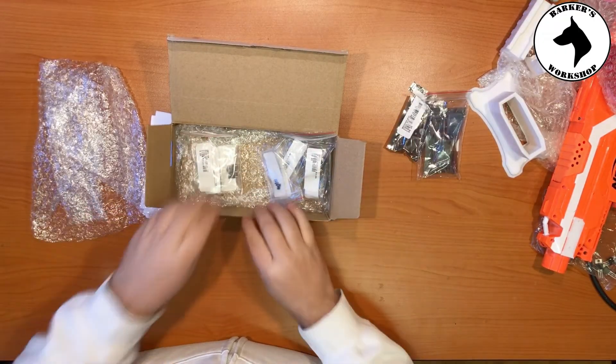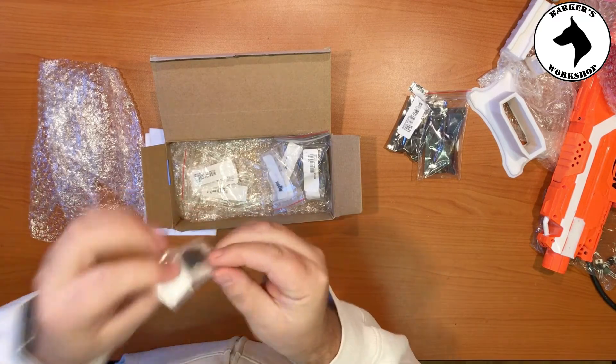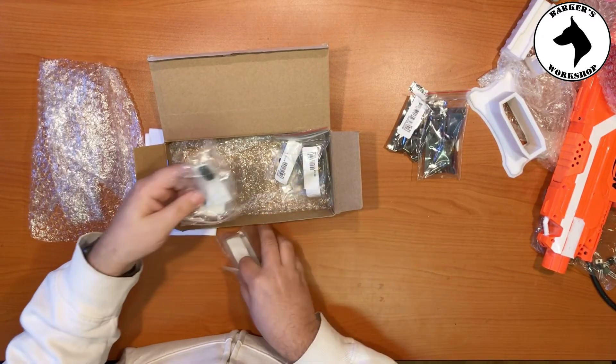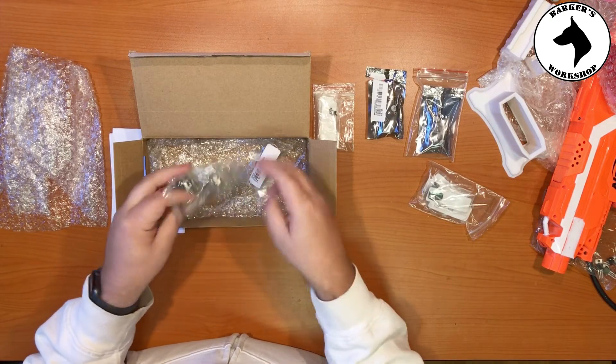I've also got a spare one just in case accidents happen. Then there are some micro switches — the little clicky buttons used within the Stryfe or any type of electronic blaster — for running higher voltages. Then I ordered some on/off switches so I could leave a LiPo in a blaster and just have a switch on the side to turn power on and off. But these are too tiny — I'm not sure if they'll even handle the voltage.